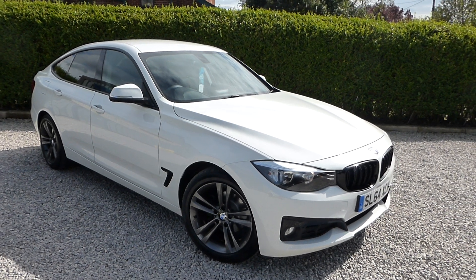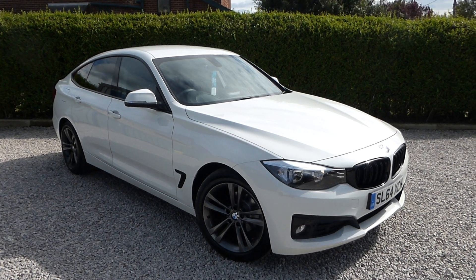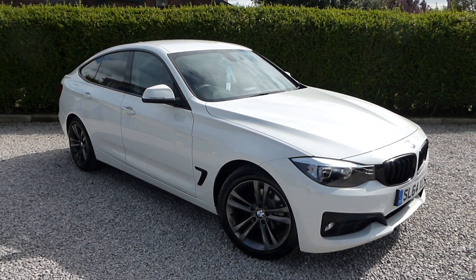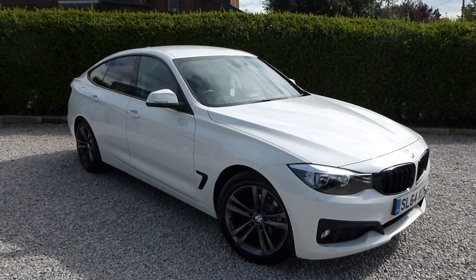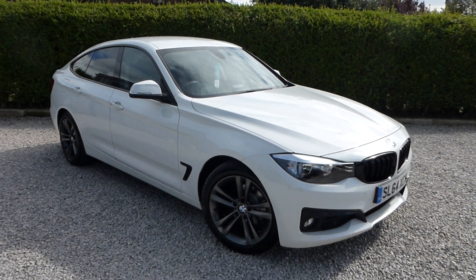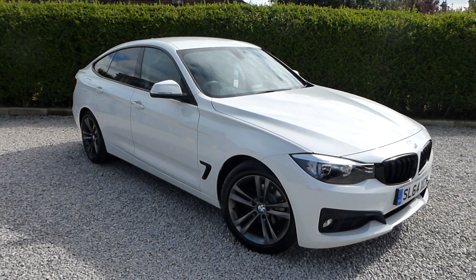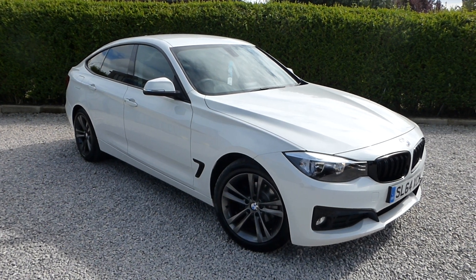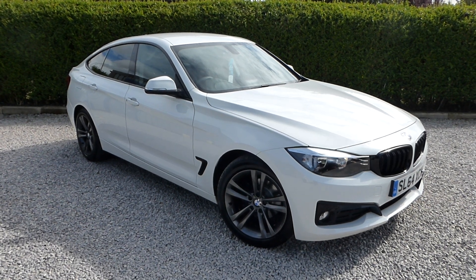A very good afternoon, and once again we have another beautiful used vehicle to show you this afternoon at Cheshire Cars, based in Crewe in Cheshire, with over 100 plus five-star customer reviews and established in business 23 years. We have a rightfully proud history and heritage. All our customers have been absolutely delighted with our vehicles, and many many customers return and recommend to other people, which we are extremely grateful for.